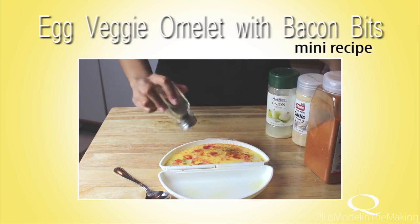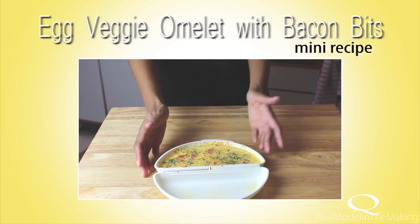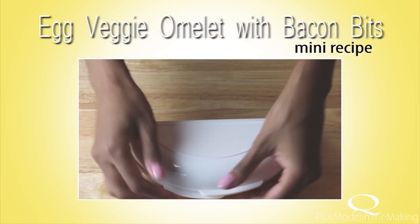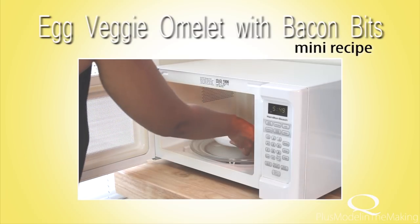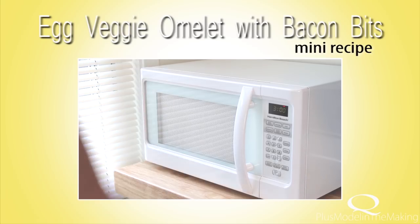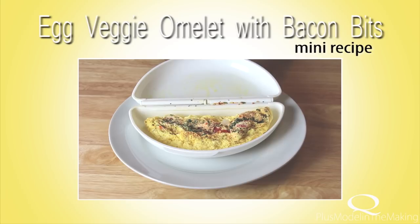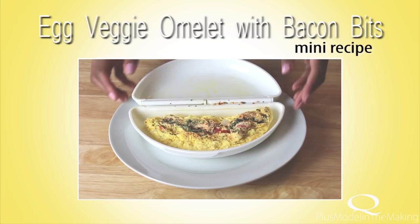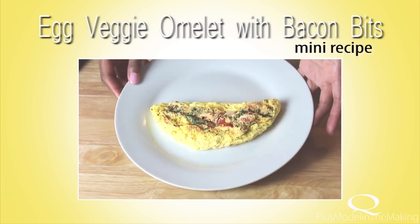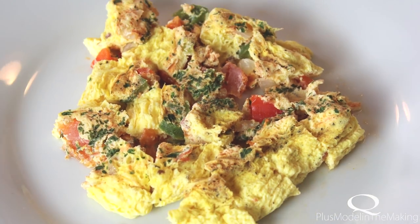I add some spices, stir it up, and clean up the container. I close up the container and place it in the microwave for about three minutes — this depends on how many vegetables you put in and the watts of your microwave. This is what it should look like when it's done. The container slides out so effortlessly. I cut it up into little pieces, and that is my egg veggie omelet with bacon bits.